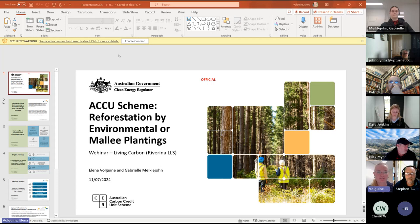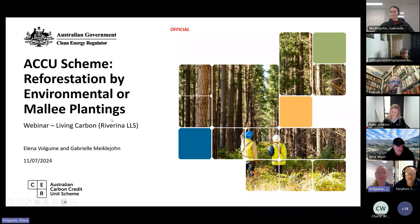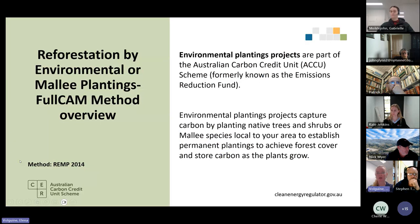Good afternoon, all, and thank you for joining our presentation today. In my presentation I'm going to cover the 2014 environmental plantings method. The Reforestation by Environmental Plantings Full-CAM Method 2014 is part of the Australian Carbon Credit Unit Scheme, formerly known as the Emissions Reduction Fund. Environmental plantings projects capture carbon by planting native trees and shrubs or Mallee species that are local to your area, to establish permanent plantings to achieve forest cover and store carbon as the plants grow.